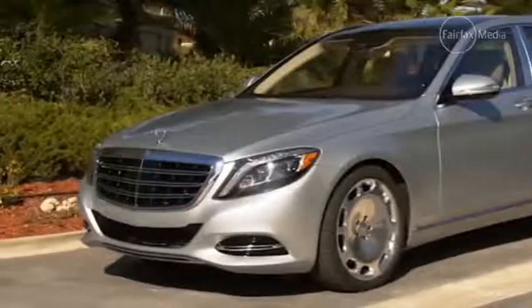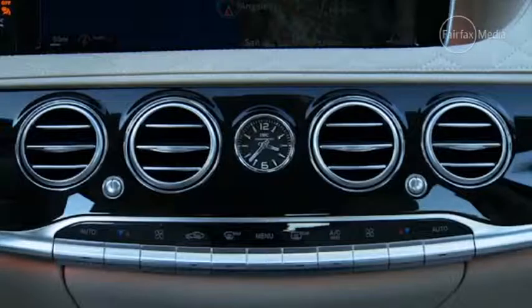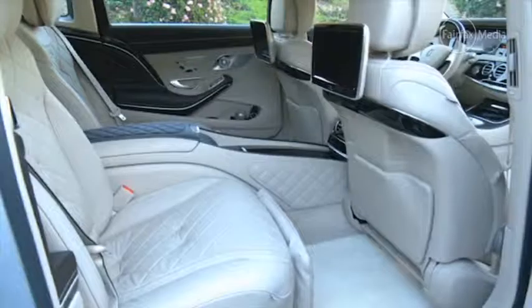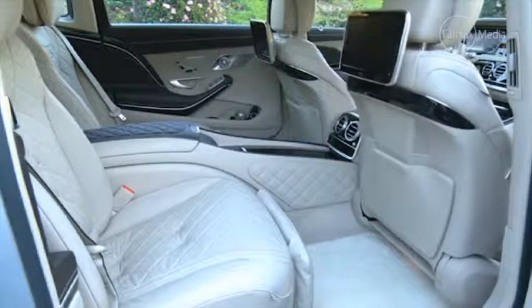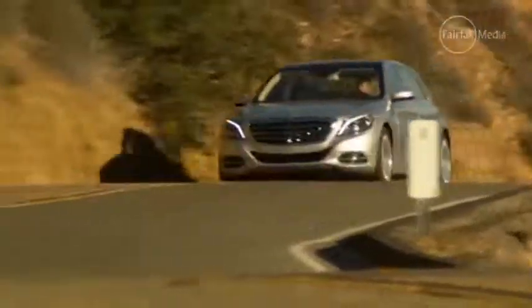It has the same 6-litre V12 as the S600 and the front cabin is quite similar to that model, but the big changes are in the rear where the Maybach has twin reclining executive seats mounted behind the C-pillar, lending a sense of security and privacy to its occupants. This isn't really a car for drivers — it's more about who's in the back seat — but behind the steering wheel is still a very special place to be.